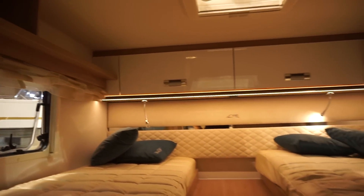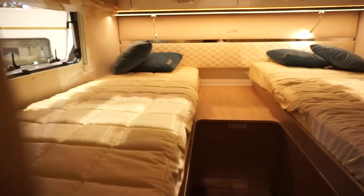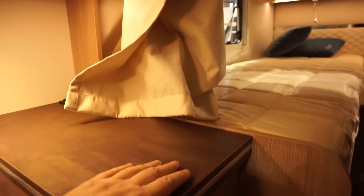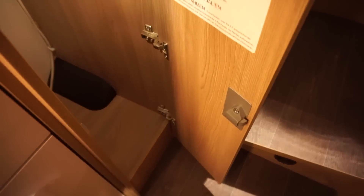Single beds in here. Steps up to the single bed and you've got them on each side. On this side you've got storage there, and storage on the other side as well. For those wanting a bit of privacy you've got a curtain coming across here.